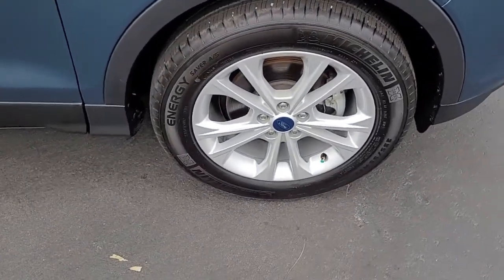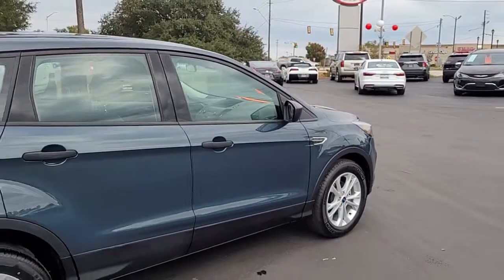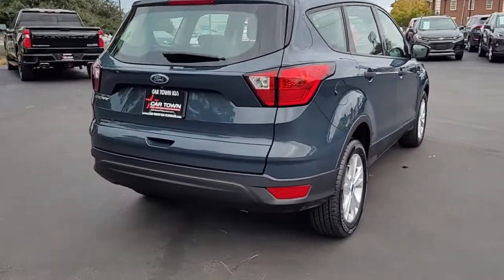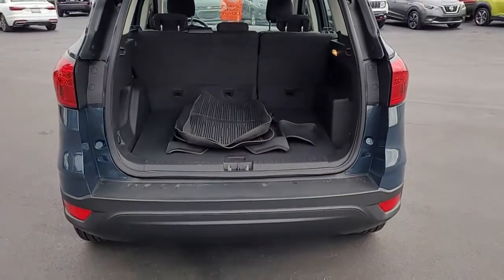Let you see the condition it's in and what all it has to offer. Notice the alloy wheels on this — I would say kind of a cobalt blue, bluish-gray in color — midsize SUV. I'm opening the rear tailgate to let you see the good cargo space you have in the back.